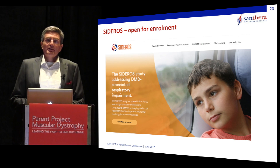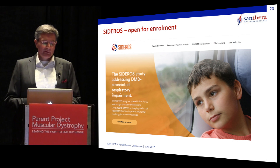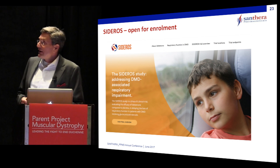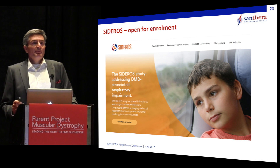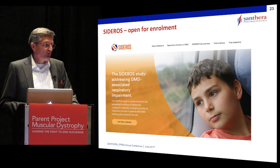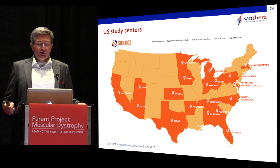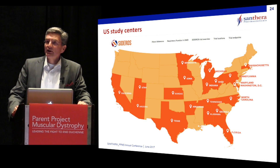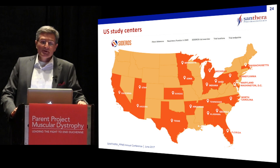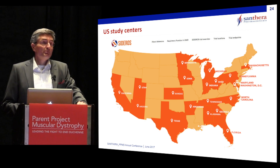To learn more about this trial, I invite you to visit our poster and our booth. We also have a website — siderosdmd.com — where we update information on enrollment criteria and active sites. This shows the current picture of centers in the United States, and the active enrollment status in both the U.S. and Europe is updated regularly on that website.